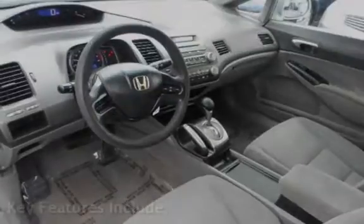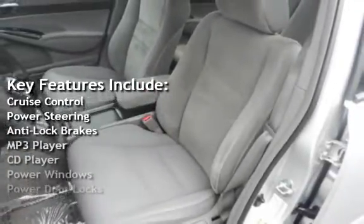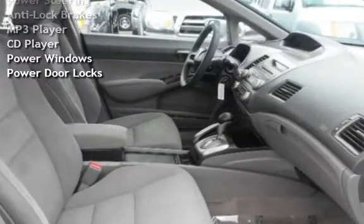Key features include: cruise control, power steering, anti-lock brakes, MP3 player, CD player, power windows, and power door locks.